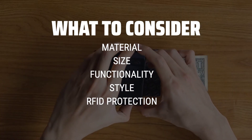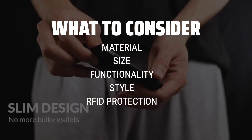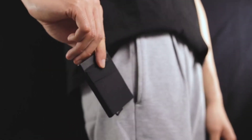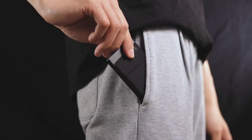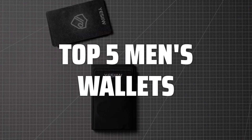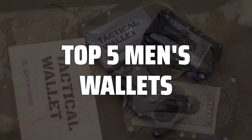Leather wallets are durable and stylish, while slim wallets are great for those who prefer a minimalist look. It's also important to think about how many cards and cash you need to carry, as well as any special features like RFID protection. To help you find the right model, we've listed the top 5 men's wallets and their key features, plus the things you need to consider to help you choose the best one for you.